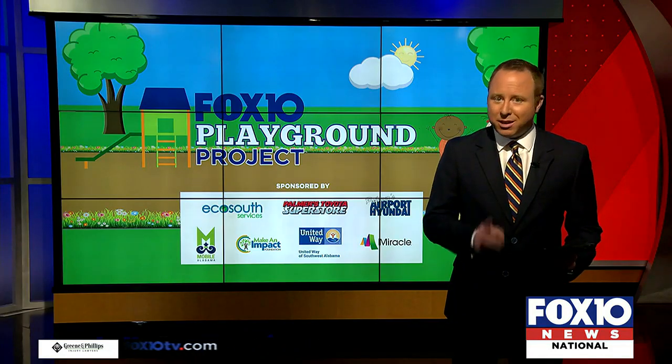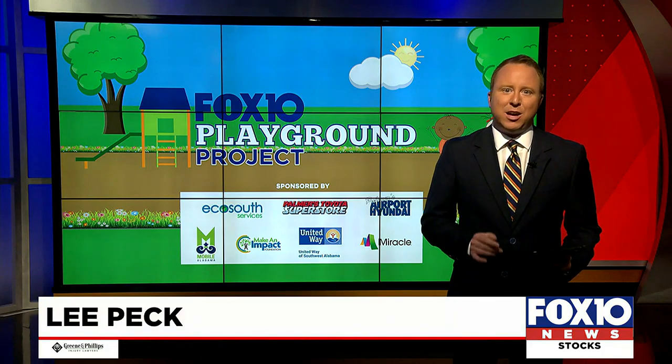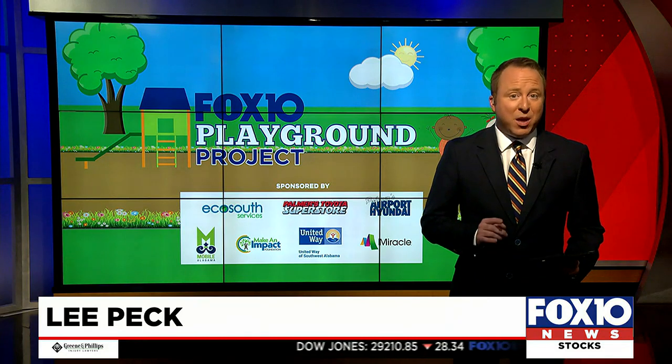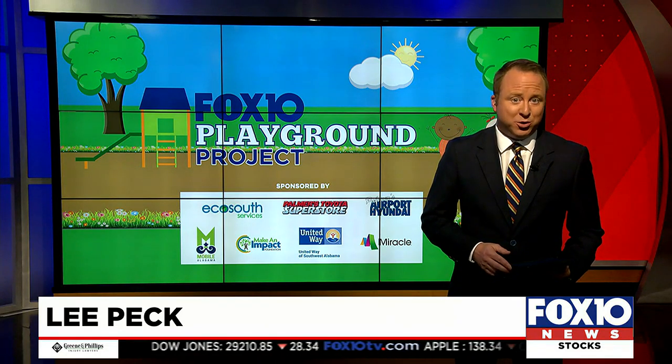Our Lee Peck is joining us now with more on Dream Big Day. The children, they know what they want. These are playground experts. This was their opportunity to tell us exactly what they want, what makes a playground great. And as we found out, they want everyone to have the opportunity to enjoy it.